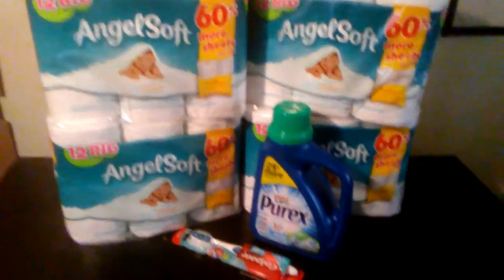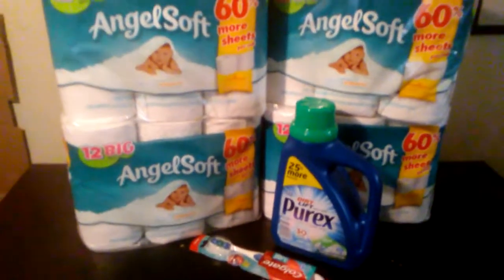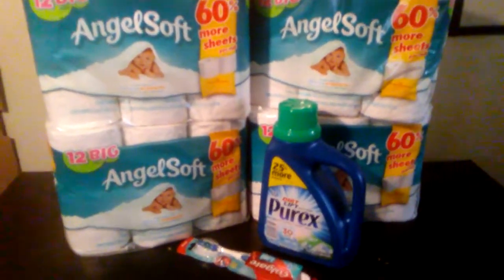Yo fam, I took another trip over to CVS today and I wanted to show you guys the deals that I got. I paid $4.71 out of pocket for this you guys.